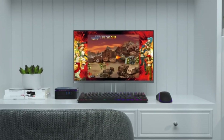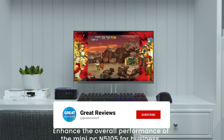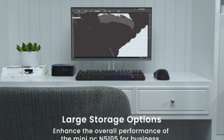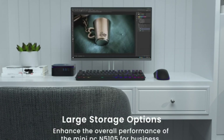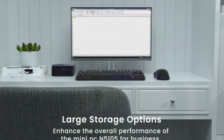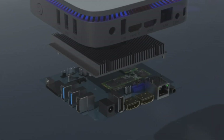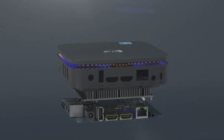The CamRui AK1 Pro Mini PC runs on the Windows 10 operating system, providing access to a wide range of software and applications. It is a cost-effective and convenient solution for anyone looking for a compact yet powerful computer for basic tasks such as web browsing, email, video streaming, and more.